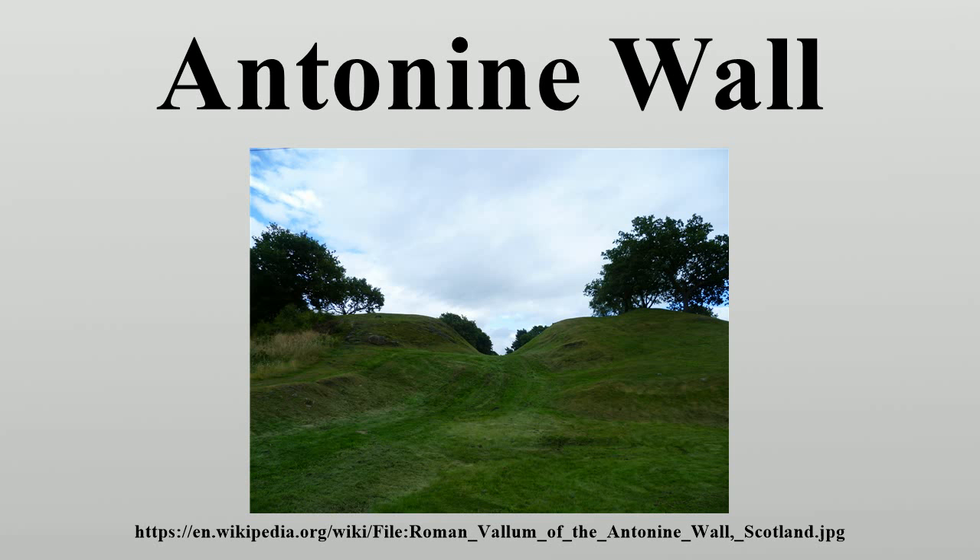The Antonine Wall, also called Vallum Antonini, ran between the estuaries of the rivers Forth and Clyde in what is now Scotland. It had a stone foundation with a turf wall on top. Each two miles there was a fort. From north to south the wall had a ditch, wall, and military road. It lacked a rear-ditch system like the Vallum on Hadrian's Wall.